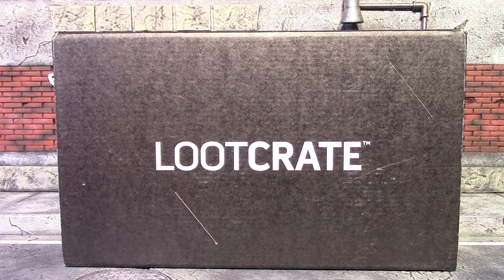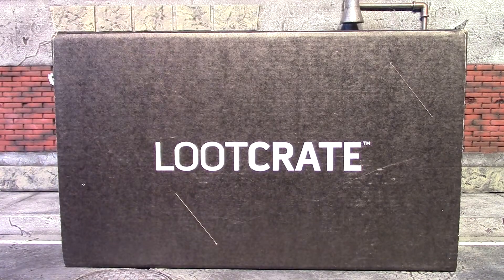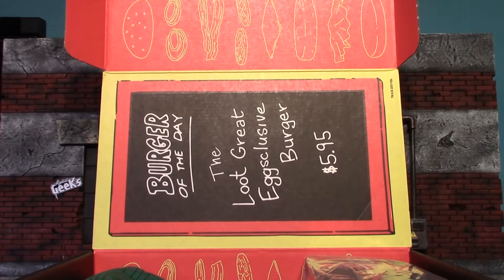Hey, what's up guys, Earned a Worm here again with another loot crate unboxing. This month is the July 2017 loot crate with the theme animation. This one is a little thinner than usual so I'm not sure what's in it, so I'm gonna crack the seal and start having a look. Okay, got the seal cut, let's crack it open.